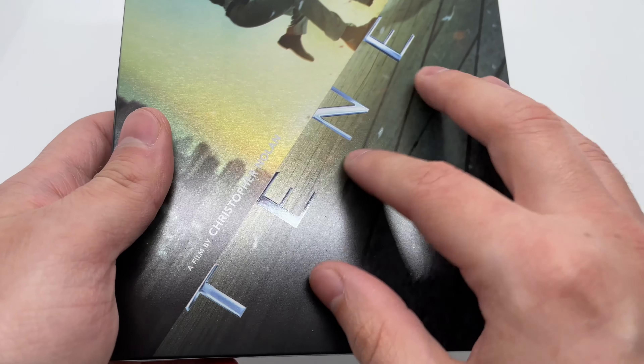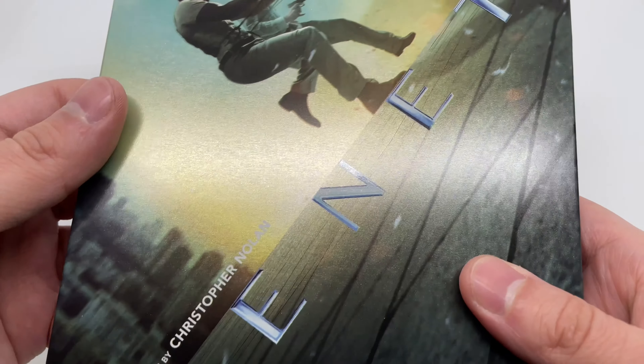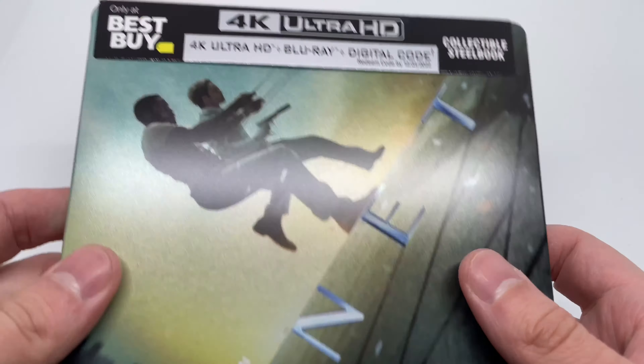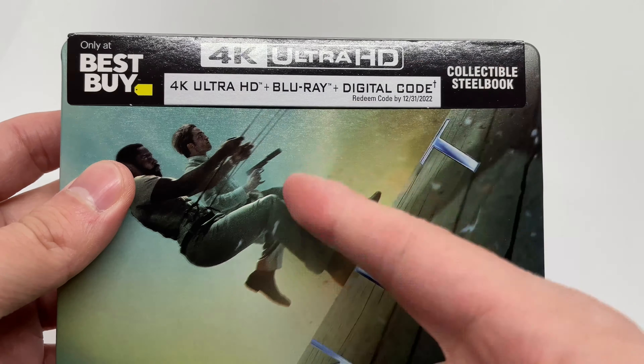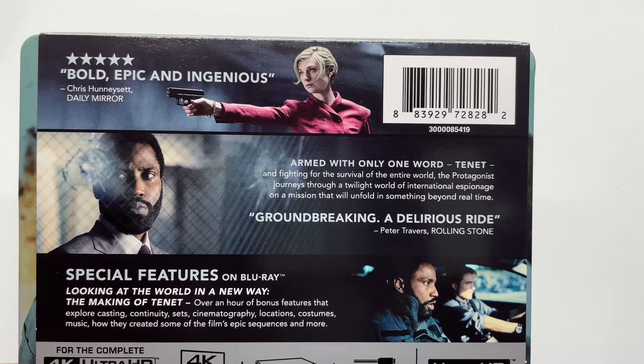It's more of a matte finish — not really matte but it's not a gloss either. I'm not sure exactly what kind of finish this is; if you guys know, let me know in the comments. This does come with the 4K disc, Blu-ray disc, and digital copy.